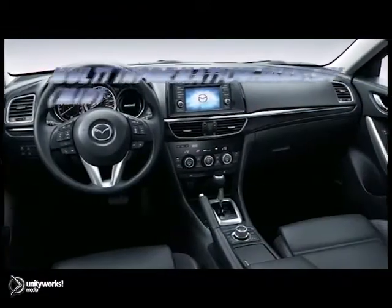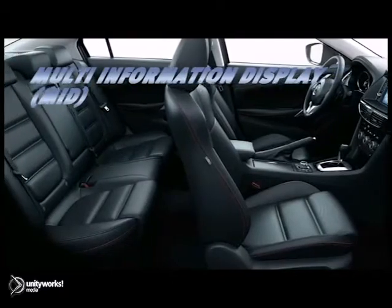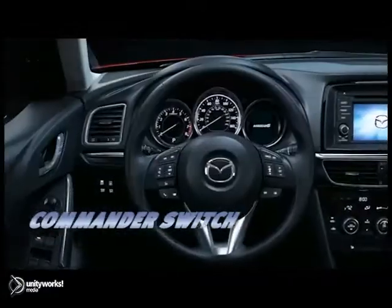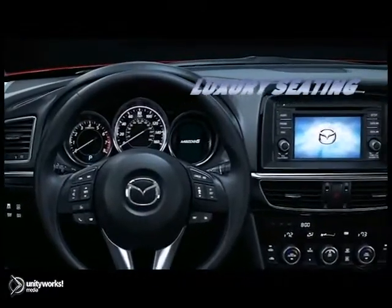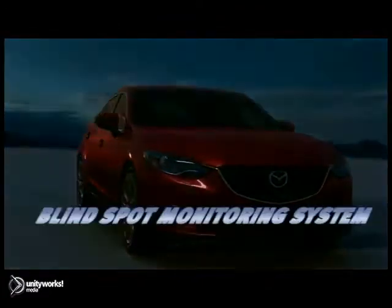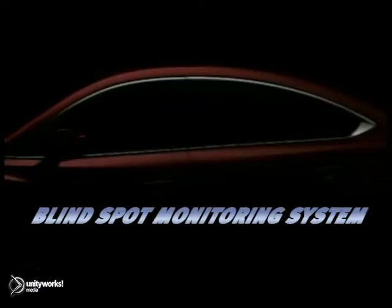Inside, you'll fall in love with the driver-centered cockpit. Audio, navigation, and Bluetooth functions are easy to control with the newly available Commander Switch. Your vehicle also comes equipped with intuitive technology for instinctive safety — blind spot monitoring, dynamic stability control, and Mazda Radar Cruise Control keep you safe behind the wheel.